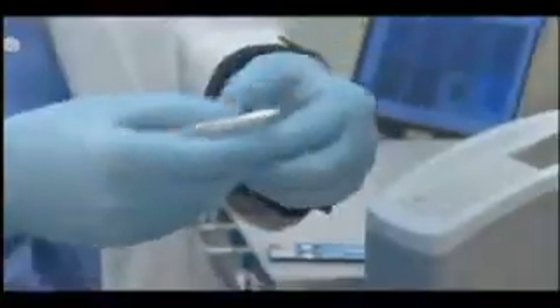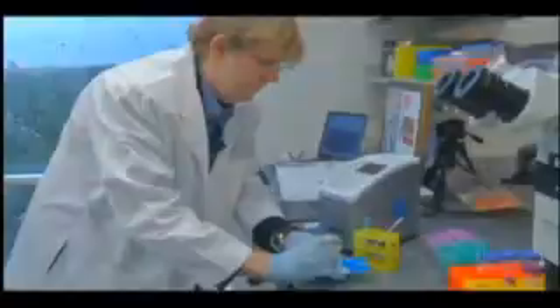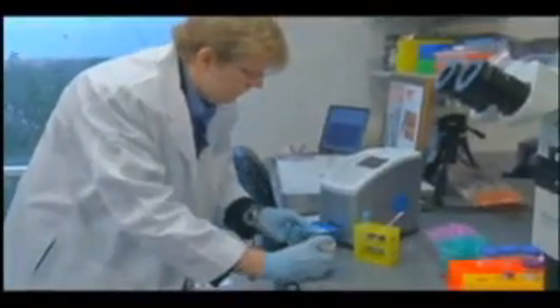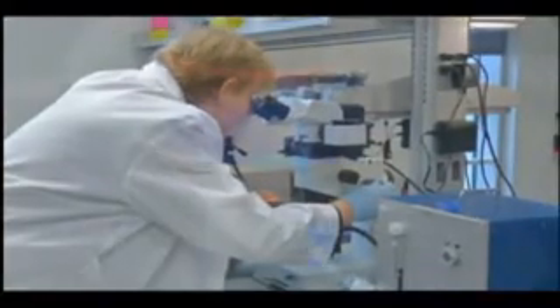A swab of saliva taken from the patient in the ambulance or ER goes onto this chip, then into this box. Inside, a small microscope analyzes the sample and records the result in 15 minutes or less. Once inside the chip, there are a series of proteins collected at strategic spots in the nano biochip.